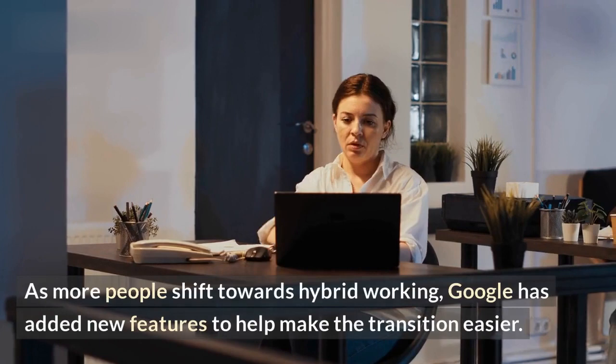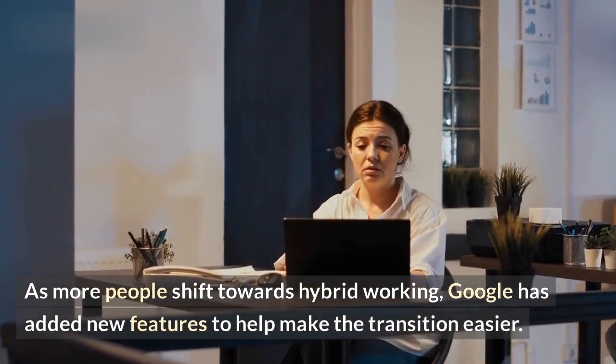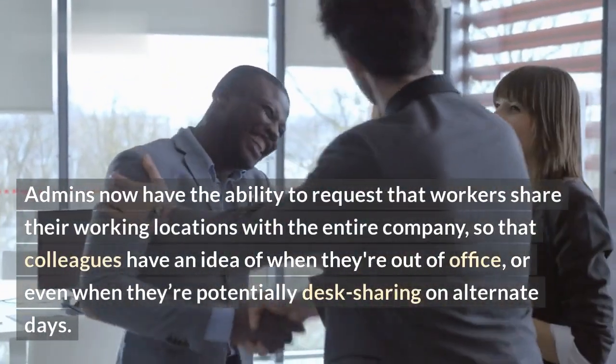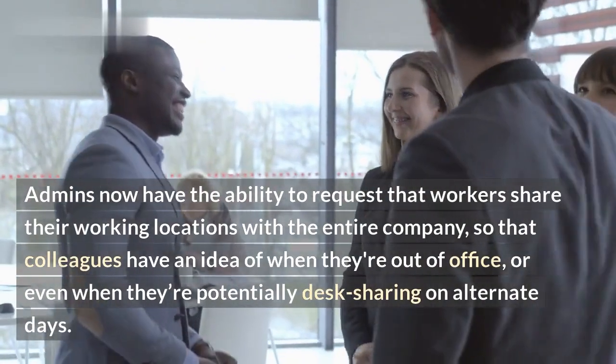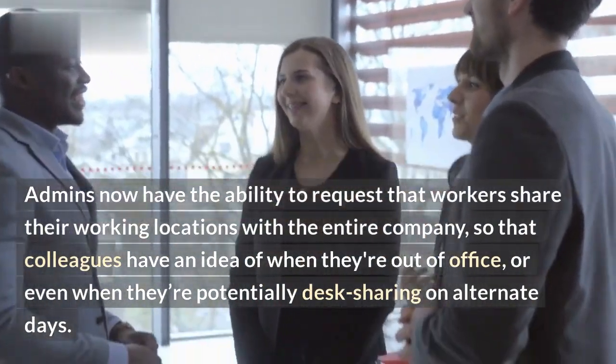As more people shift towards hybrid working, Google has added new features to help make the transition easier. Admins now have the ability to request that workers share their working locations with the entire company, so that colleagues have an idea of when they're out of office, or even when they're potentially desk sharing on alternate days.